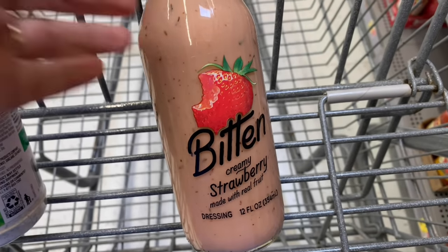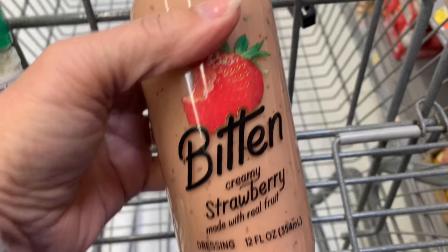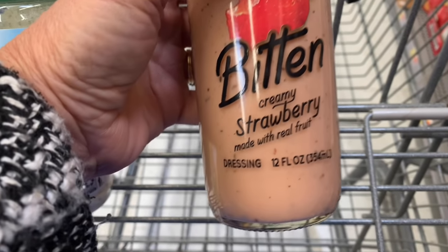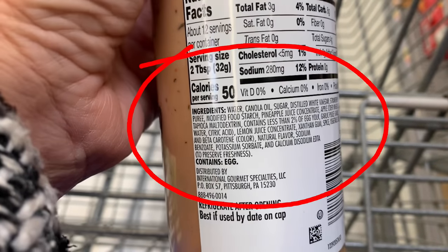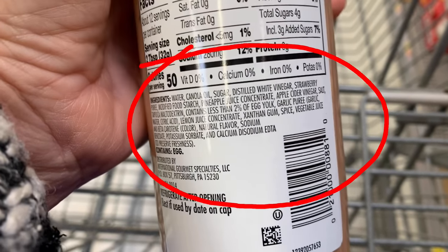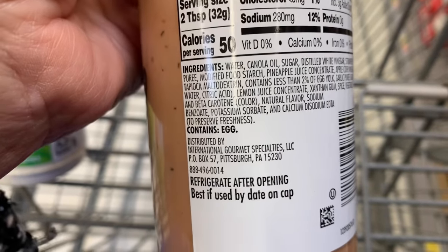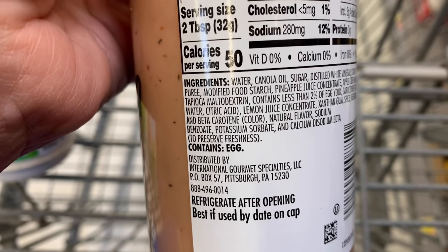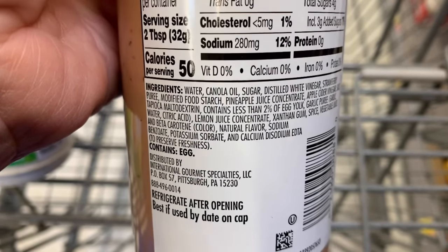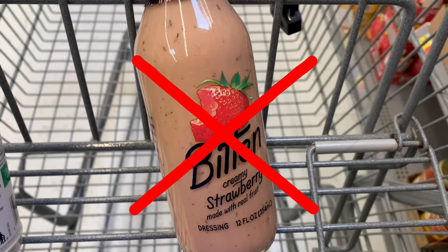This dressing bottle just looks delicious, it just makes you want to grab it. It's called Bitten Creamy Strawberry Made with Real Fruit Dressing — that right there is enough to make you want to buy it. Until you flip it over. Definitely water and canola oil, not organic. We have some other chemicals in there for preservatives that are not healthy for your body, and some coloring. Definitely it looks so good on the front, but it is not to be bitten.